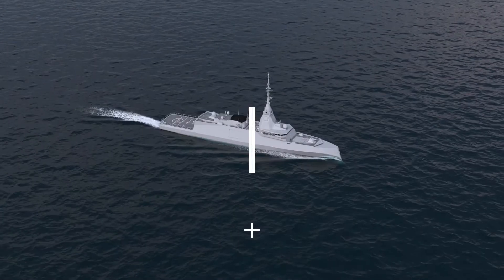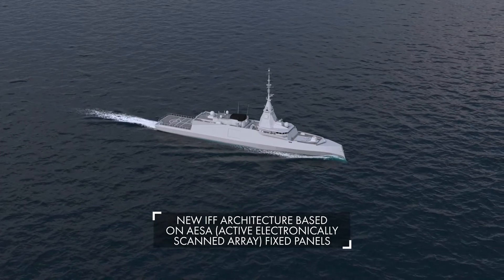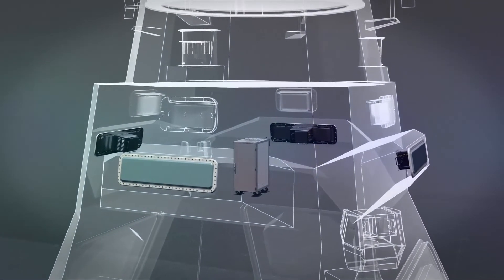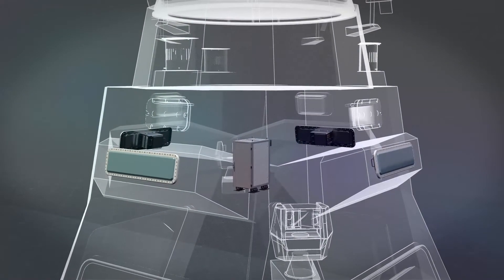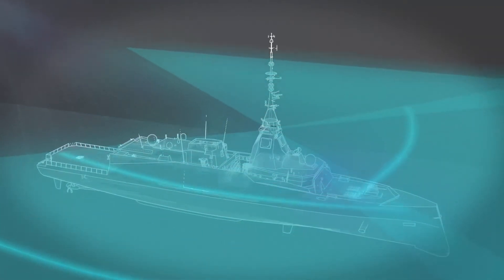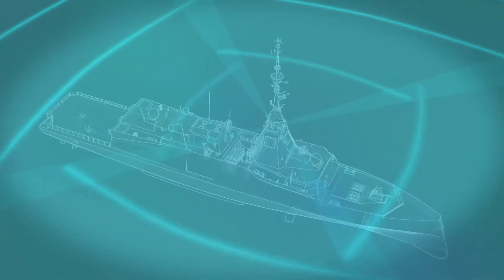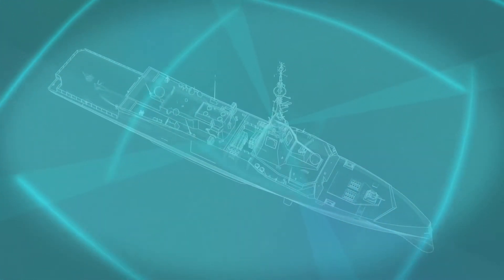Like the new Seafire multifunction radar from Thales, to which it can be associated, the TSA 6000 uses four independent fixed flat panel antennas based on cutting-edge AESA technology. Thanks to its revolutionary design, the TSA 6000 is capable of extremely fast identification to face hyper-velocity threats, and also offers 360-degree coverage without compromising on range.